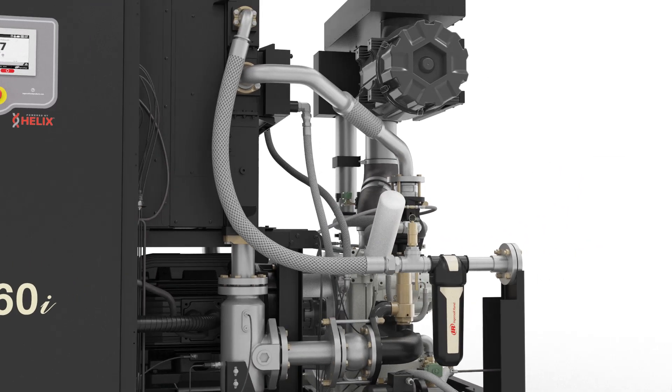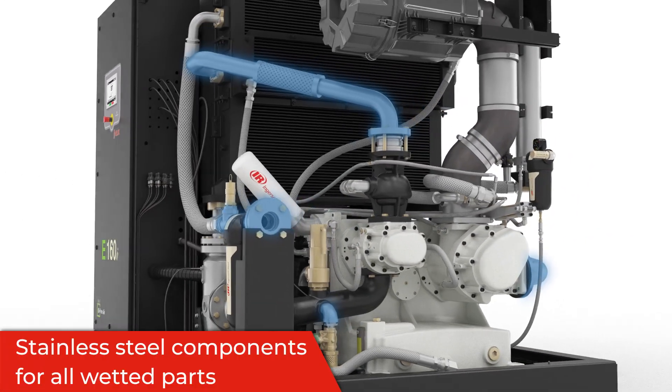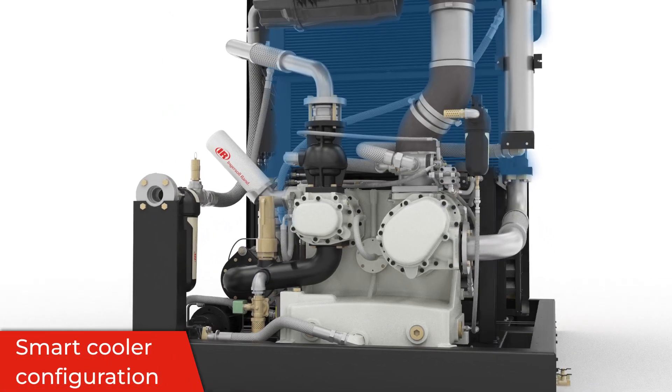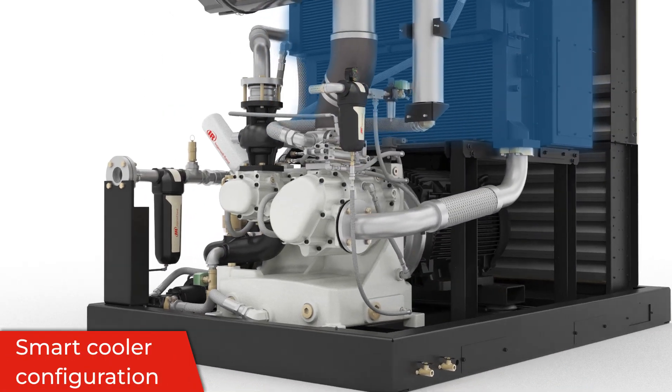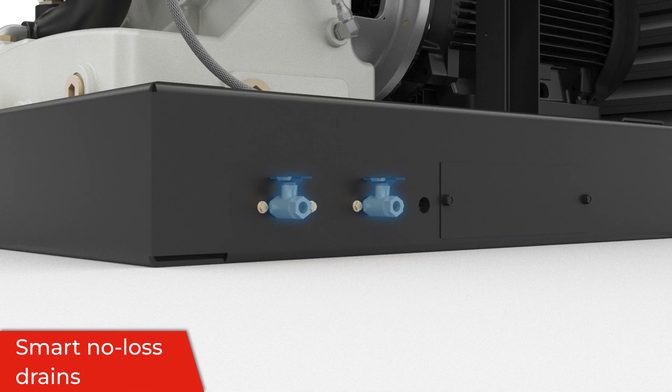We have made significant advancements to our E-series compressors. This includes stainless steel components to eliminate corrosion, smart cooler configurations for air, water, or harsh water environments, and an updated condensate management system with smart no-loss drains to prevent unwanted moisture buildup.